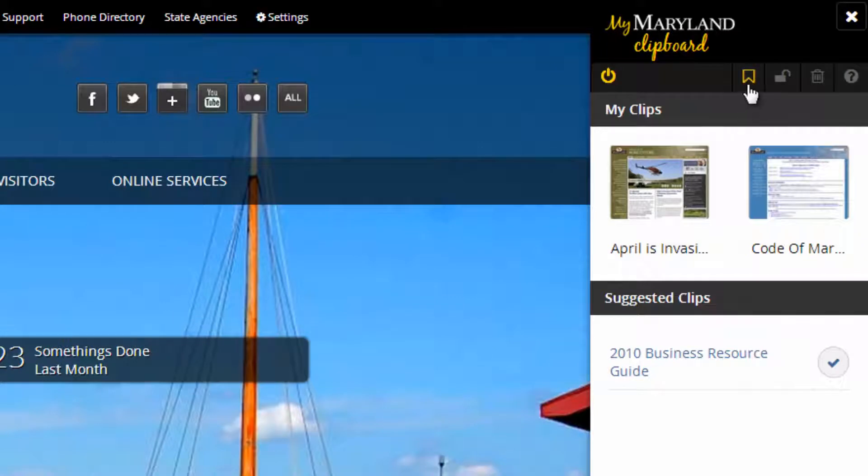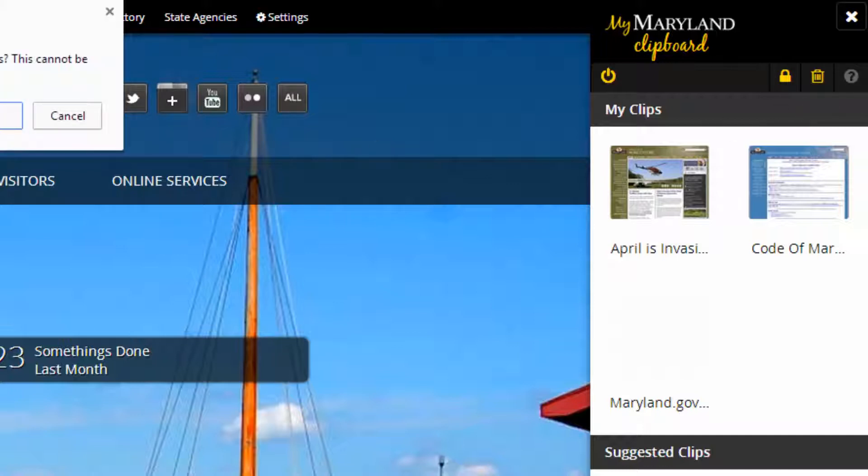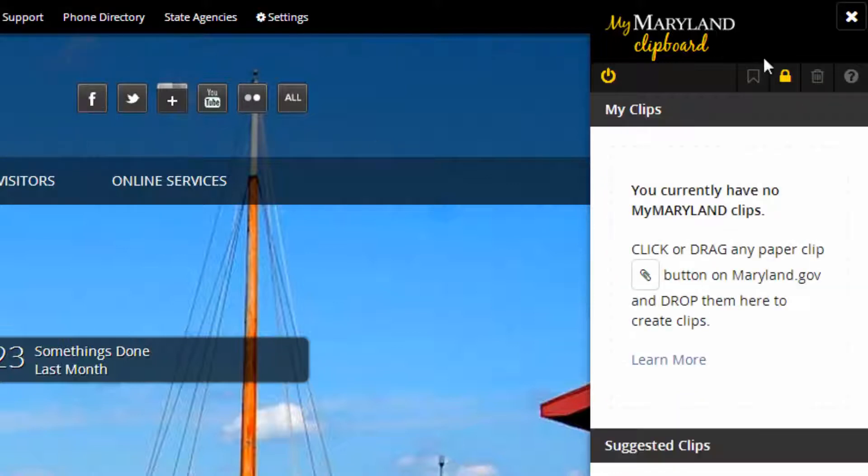You can also add the current page to your clipboard, lock the panel open, delete all clips from your clipboard, and if you need help, click the My Maryland help icon for more information.